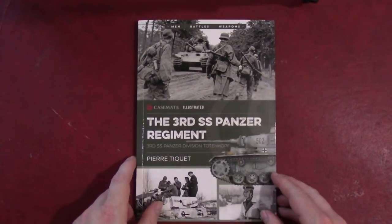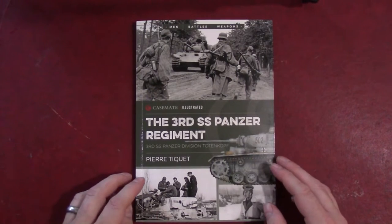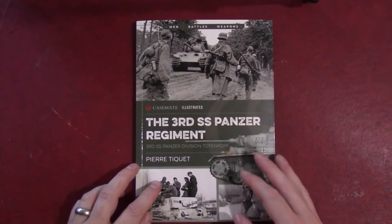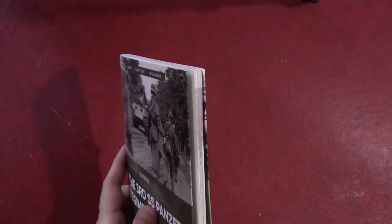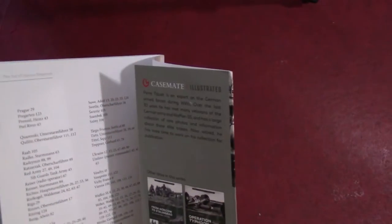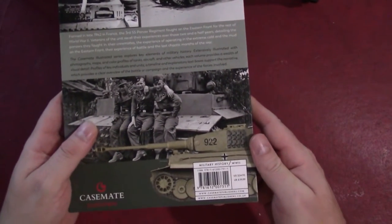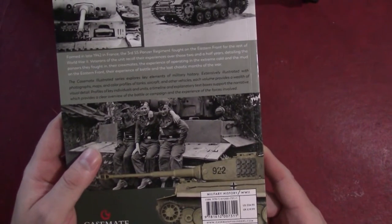This is part of the Casemate Illustrated series, and we've seen some of these before — they all sort of follow a similar format. It's a soft cover book with nice little folded-over covers that give it sort of the illusion of almost like a hard cover, sort of like a dust jacket. Nice glossy paper, this one comes in at about 128 pages, and the price is $24.95 or £19.99.